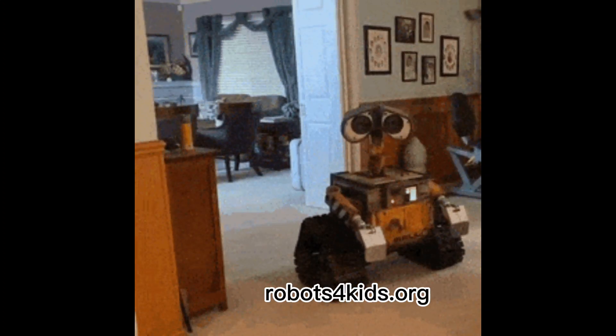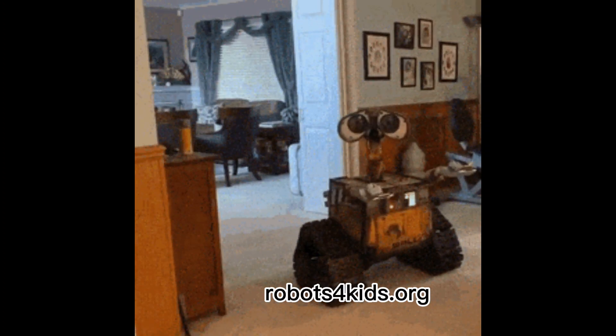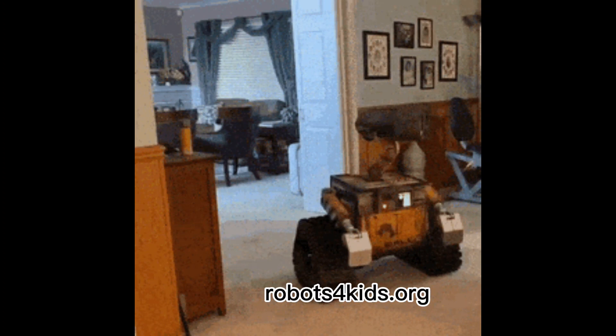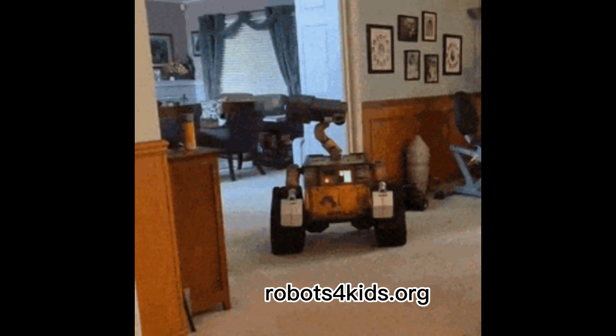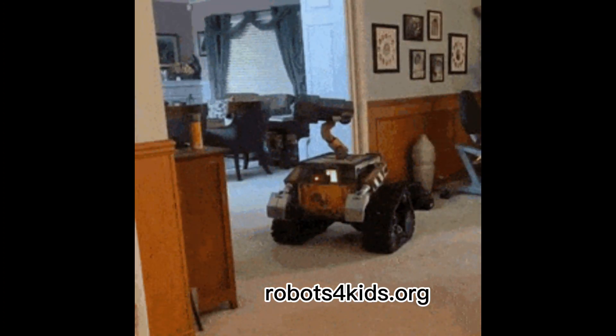Join a robotics club to share your hobby with other people and learn new ways to build robots. If you can't find any robotics clubs in your area, consider starting your own instead. Number four: enter robotics competitions when you're ready to showcase your projects.